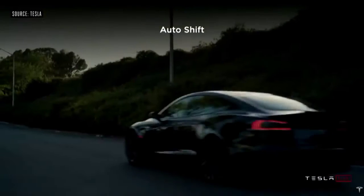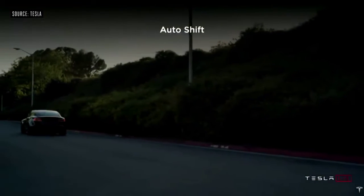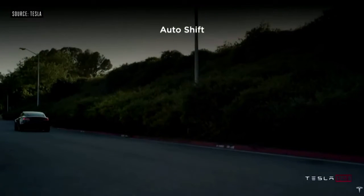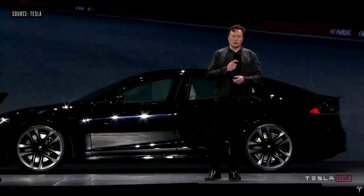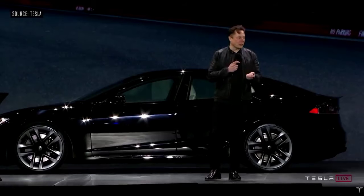You can literally just walk up to the car. It senses that you're approaching, unlocks the car based on your phone. It basically pairs with your phone, knows that you're coming, opens the door, extends the handle. You sit down and you just drive. You don't have to press drive or anything like that — the car knows you want to drive. It will just keep minimizing the amount of input you need until the car just reads your mind.